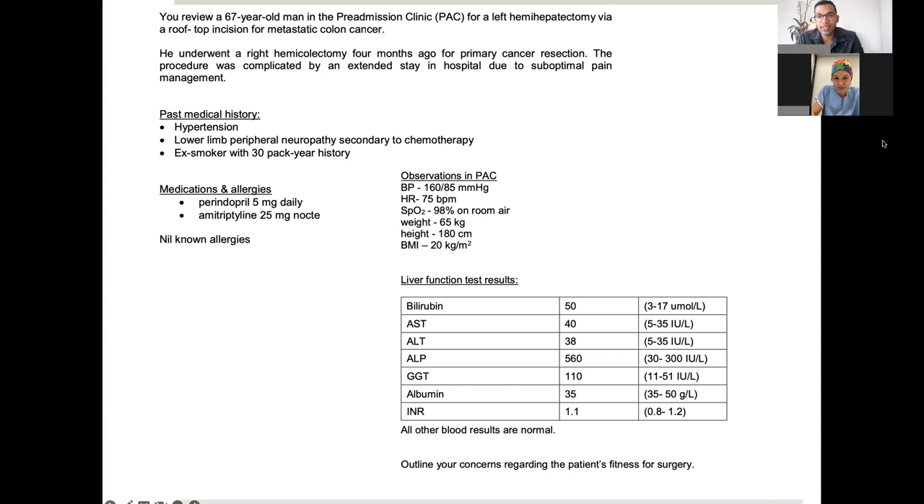You review a 67-year-old man in the pre-admission clinic for a left hemihepatectomy by a rooftop incision for metastatic colon cancer. He underwent a right hemicolectomy four months ago for primary cancer resection. The procedure was complicated by an extended stay in hospital due to suboptimal pain management. Past medical history: hypertension, lower limb peripheral neuropathy secondary to chemotherapy, and also an ex-smoker with a 30 pack-year history. Medications: perindopril and amitriptyline. Observations: BP 160/85, HR 75, sats 98% on room air, weight 65kg, height 180cm, BMI 20. LFTs: bilirubin 50, AST 40, ALT 38, ALP 560, GGT 110, albumin 35, INR 1.1. All other blood results normal. Question: outline your concerns regarding the patient's fitness for surgery.